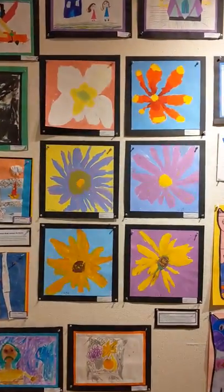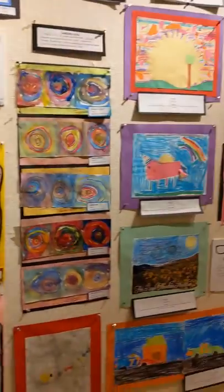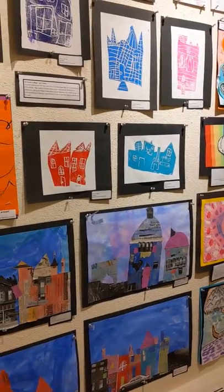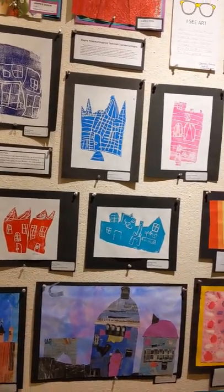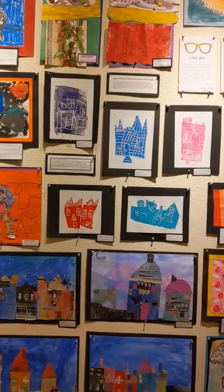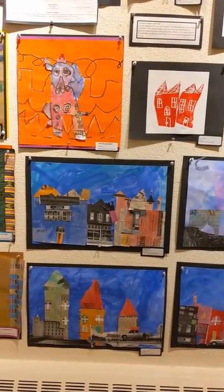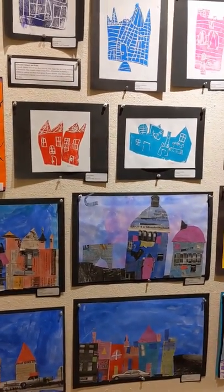We'll head on over to first grade. First grade artists at Greenvale Park have been studying shapes in their neighborhood and they made a series of collages and prints as well — you can see both here. They used pictures of actual downtown Northfield to do that. So you can see in some of these collages little windows, even signs from downtown businesses in Northfield. And they cut those apart and created their own buildings inspired by downtown Northfield.